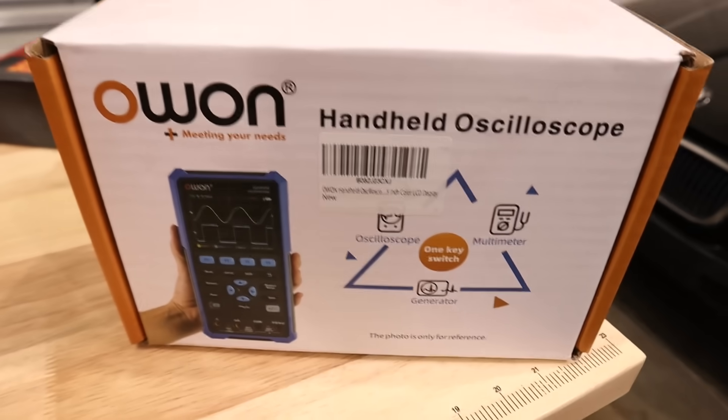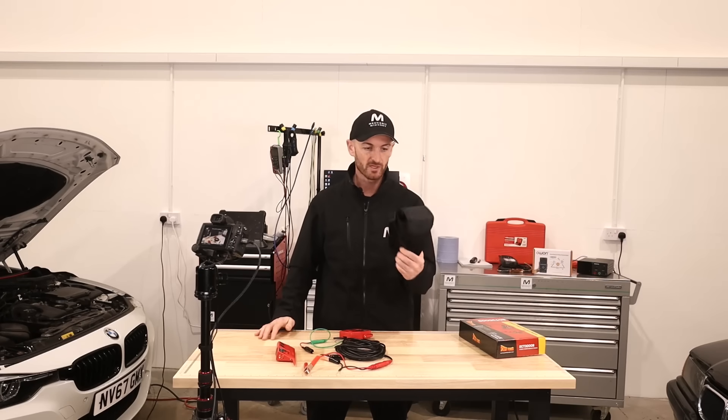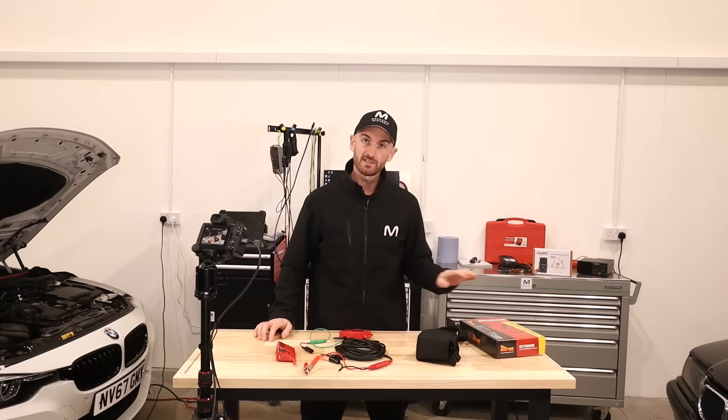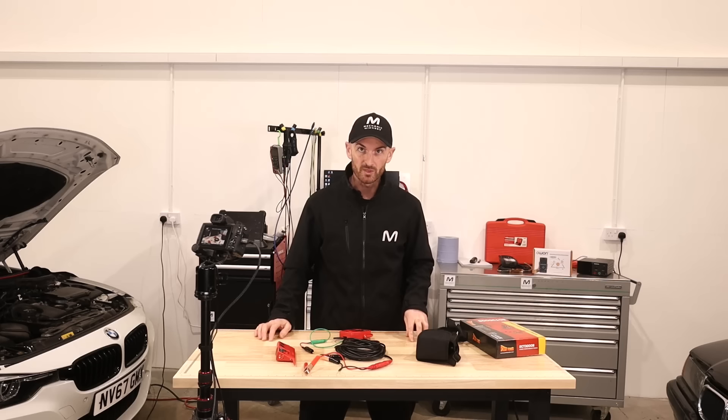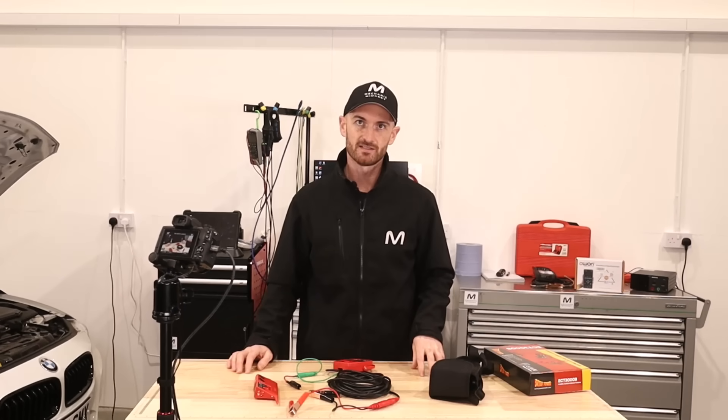Just a little disclaimer: we paid for all of these tools apart from the Topdon thermal camera, which they sent us a little while back. These are tools that we went out and bought because we thought they could make your life easier with diagnostics.